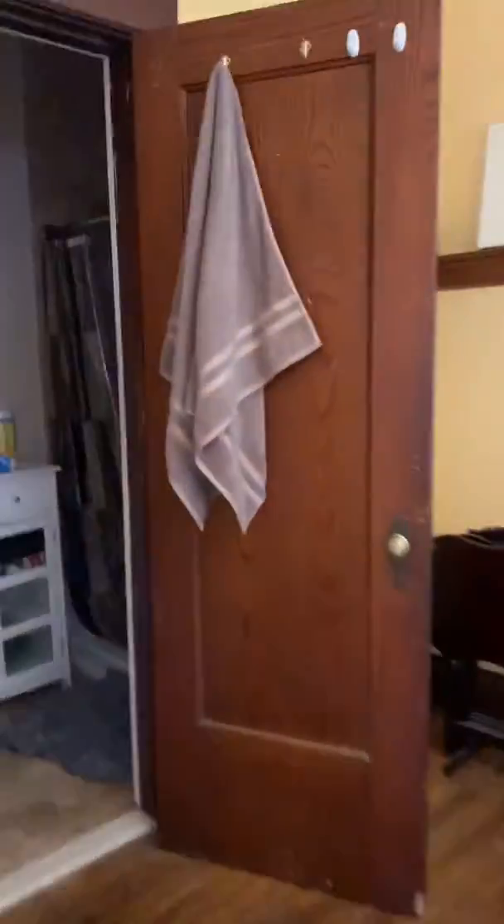And then there is a full bath down on this level as well. Newer vanity. Nice tiled shower, newer. So that is the main level.